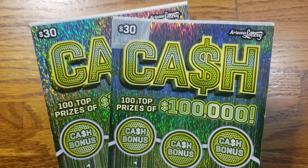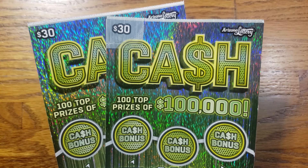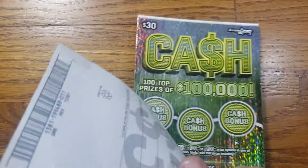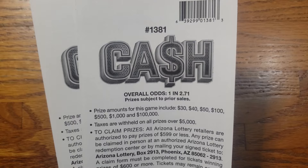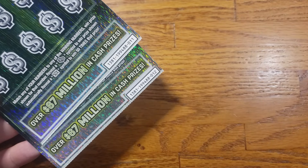How we doing everyone, we are back again. This time we got two of the $30 cash tickets from the Arizona lottery and we spent a total of $60 today. This one here's got a little bit of tape on it, ripped the corner and it's falling off. The overall odds are going to be one in 2.71 and the prizes range from $30 up to that top prize of $100,000.